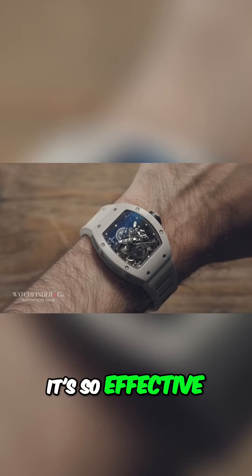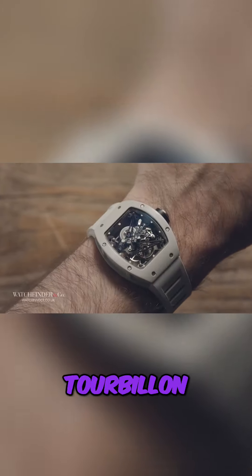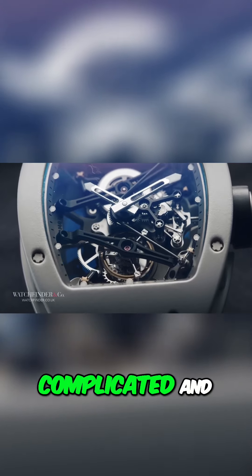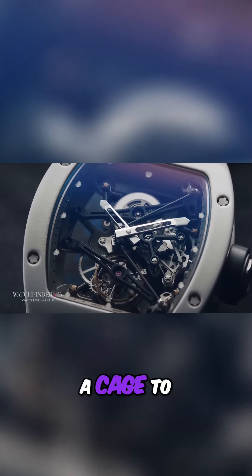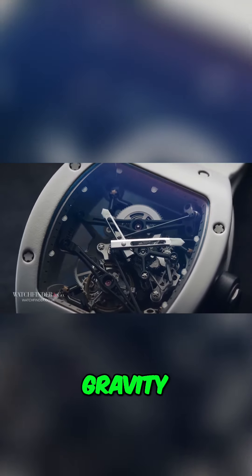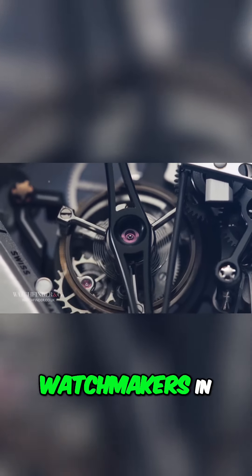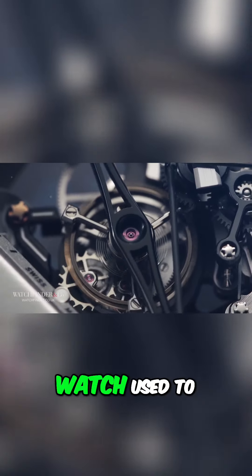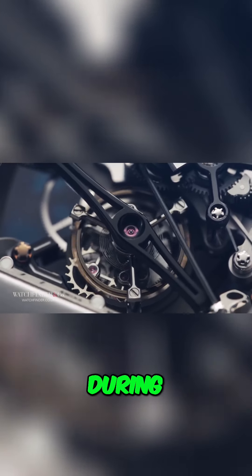It's so effective that Richard Mille decided to show off and upgrade the escapement from a normal setup to a tourbillon — an extremely complicated and delicate system that rotates the entire escapement in a cage to counter the effects of gravity. It's a device made only by the best watchmakers in the world and never in a watch used to play golf. It's like trying to thread a needle during a bungee jump.